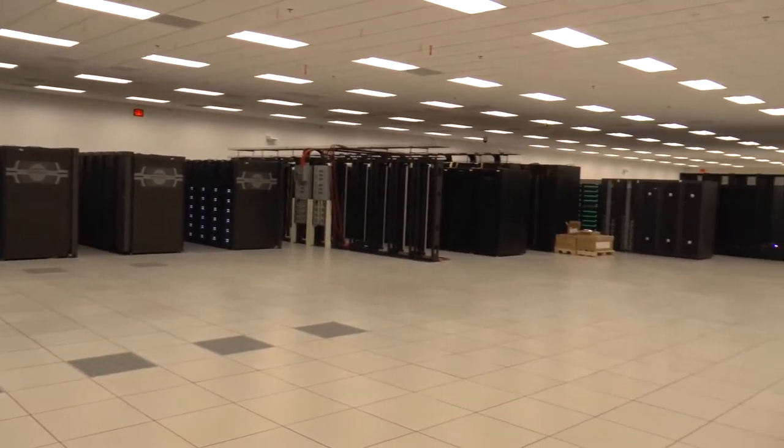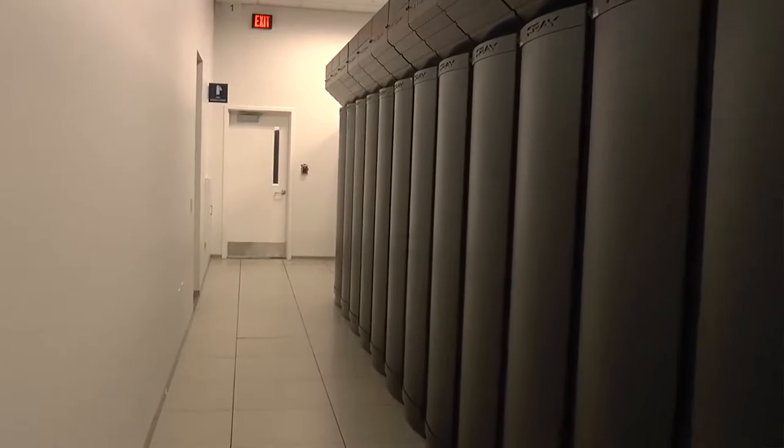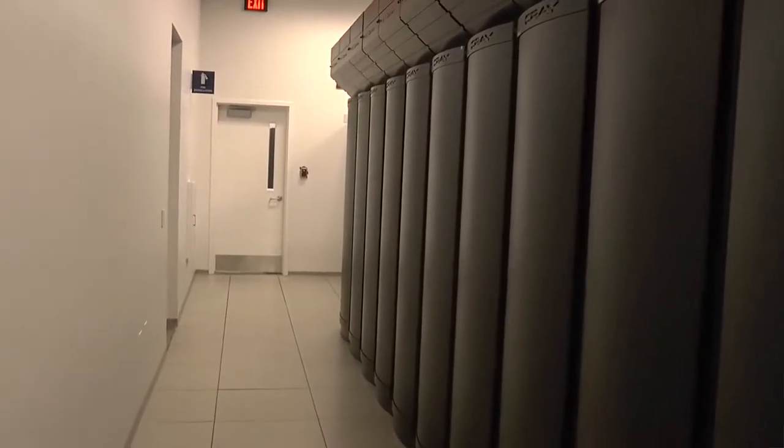I'm Trish Barker. I'm the Public Information Officer for the National Center for Supercomputing Applications. The Blue Waters Supercomputer is really only two years old, but it has a history that goes back quite a bit further.